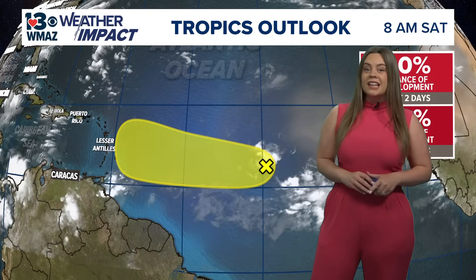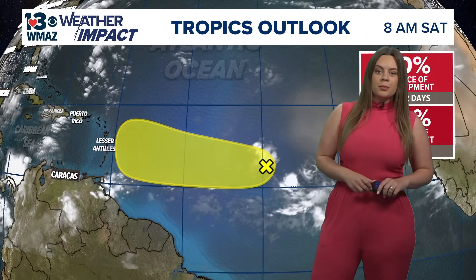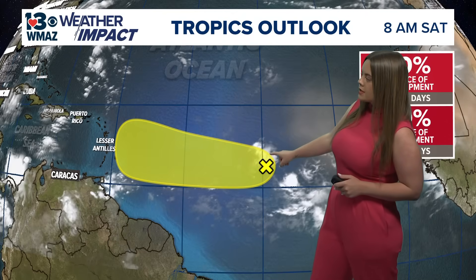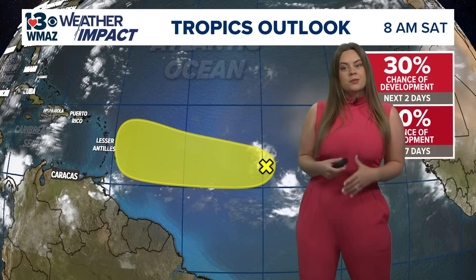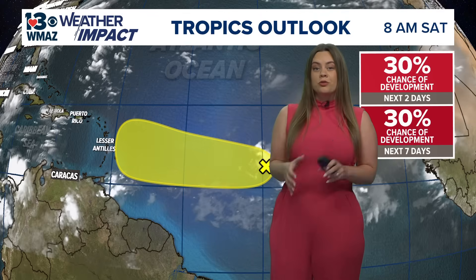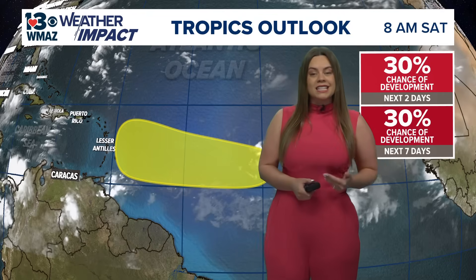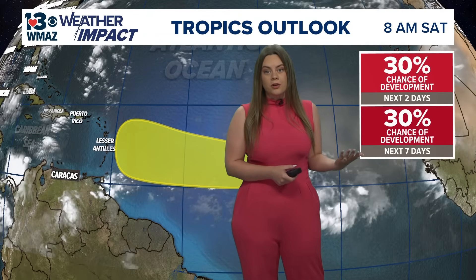Invest 91L has really started to lose its chances of potential tropical development. It was a tropical wave that pushed off the western coast of Africa into the central tropical Atlantic, and it began to form a low-pressure system with its own area of disorganized showers and thunderstorms. Yesterday morning we were sitting at a 90% chance of development in the next seven days. This morning, we're talking about a 30% chance of development overall.